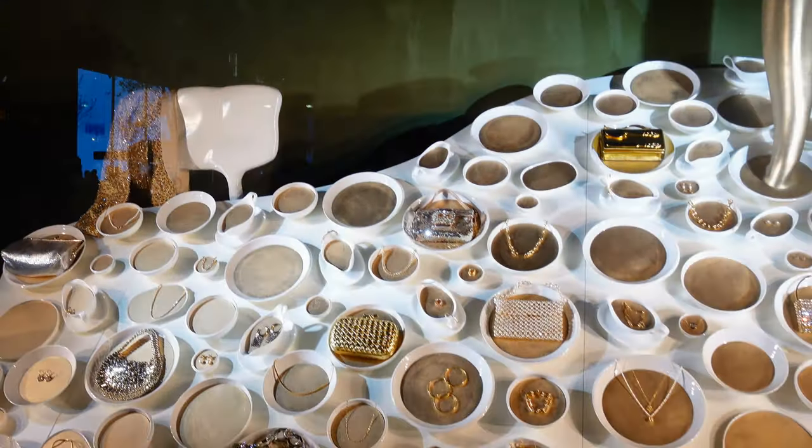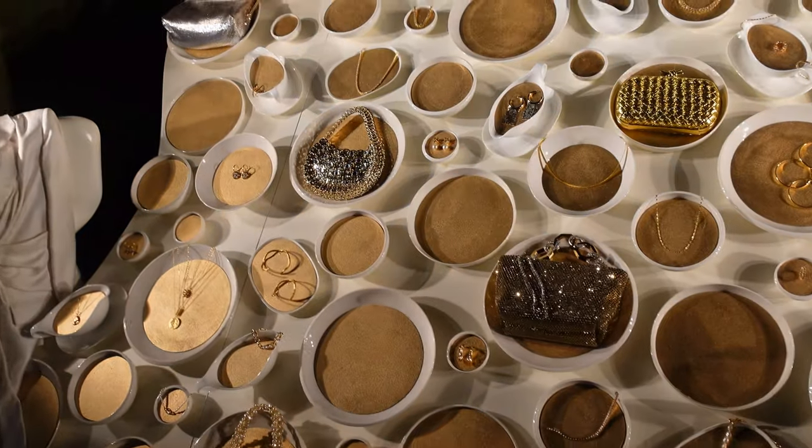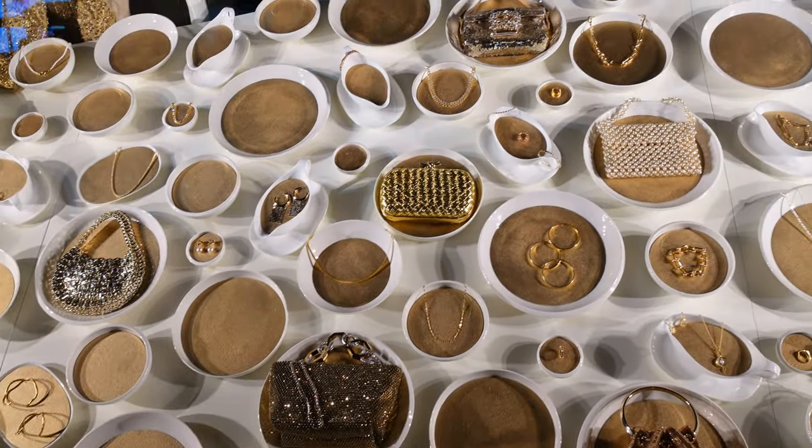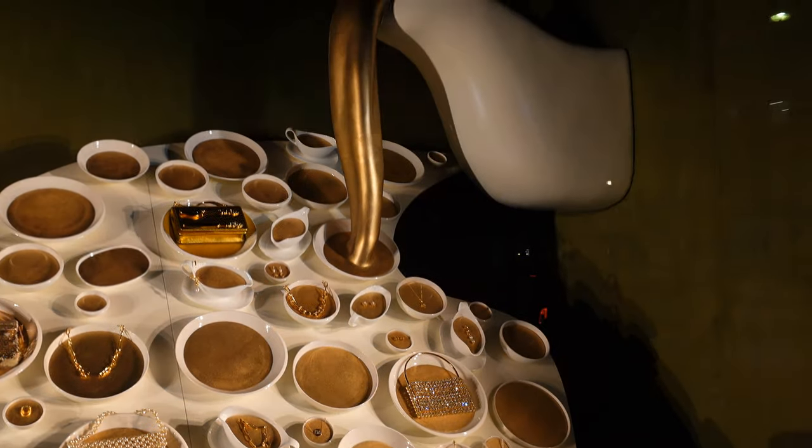The next window is Grandma's Gold Standard Gravy, and what you've got here is lots and lots of gravy in lots and lots of different bowls, but lots of gold things as well. I'll just leave you to have a good look at that, because some of them are rather beautiful, actually.